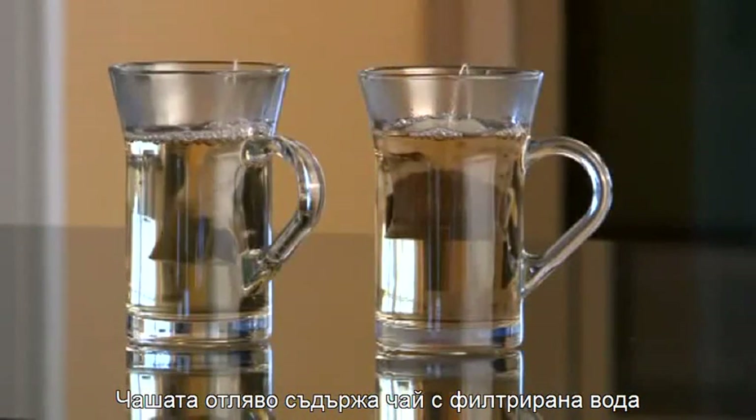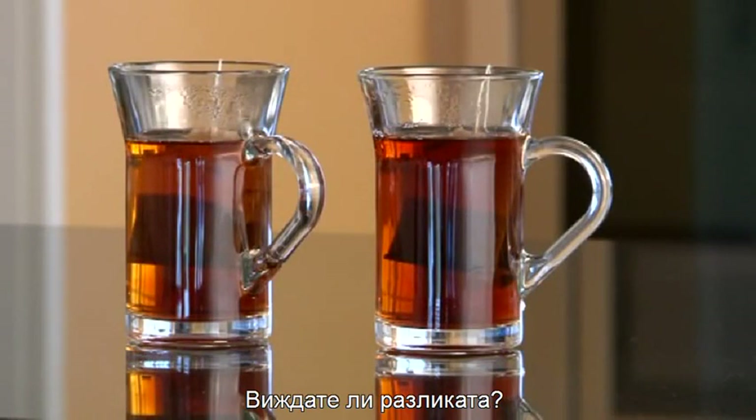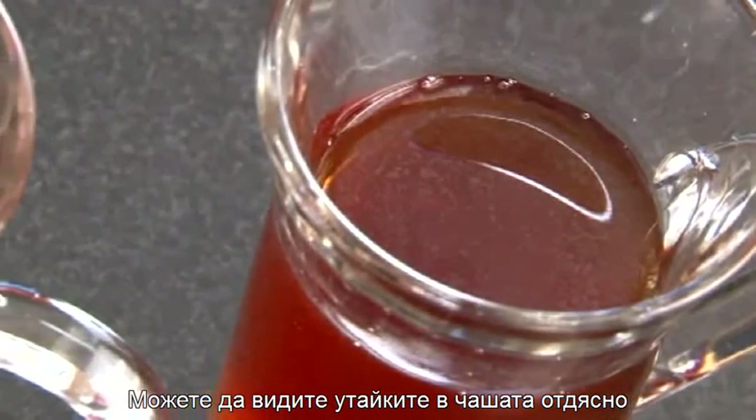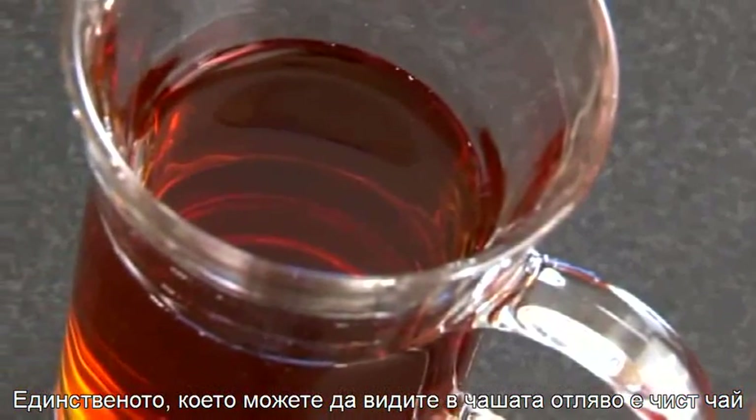The glass on the left contains tea made from filtered water. Can you see the difference? You can see deposits on the surface in the glass on the right. All you can see in the glass on the left is just tea.